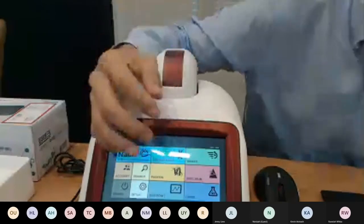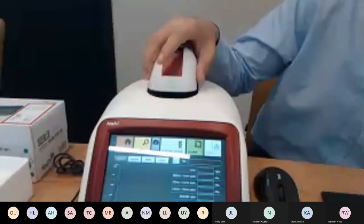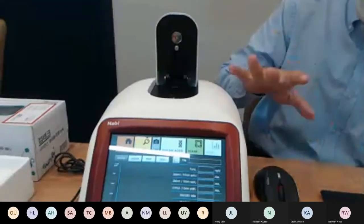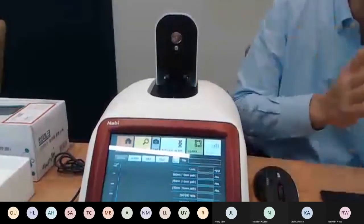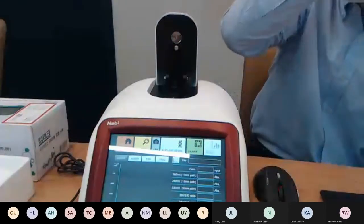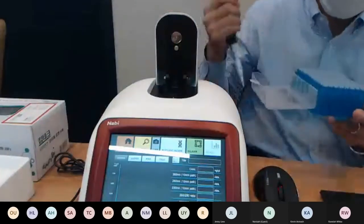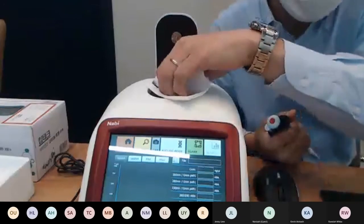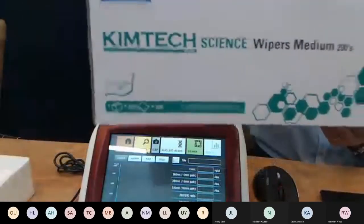I'll show you demonstrations of nucleic acid and protein measurements. For nucleic acid, micro-volume measurement is used because DNA samples are expensive and you don't want to use much sample at once — and quartz cuvettes for nucleic acids would be very expensive. First, in case there's any contamination, wipe the pedestal using Kimtech or any clean wipes you have.